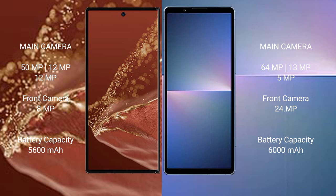Huawei Mate XT Ultimate has a 5600mAh battery with 66W fast charging support. Sony Xperia 5 Mark 5 has a 5000mAh battery with 30W fast charging support.